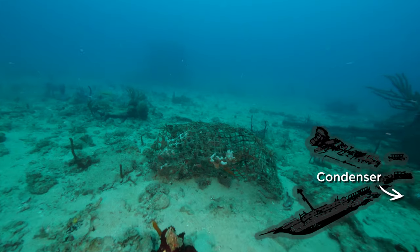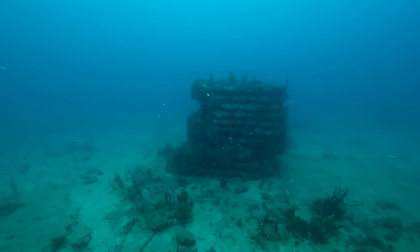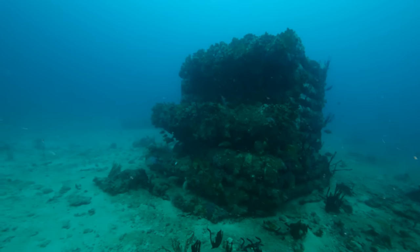We're still out to locate the lucky porthole, but while we're here, we decide to check out the surface condenser, which was thrown from the ship. It was used to save and recycle water for her boilers and illustrates the power of the explosion.